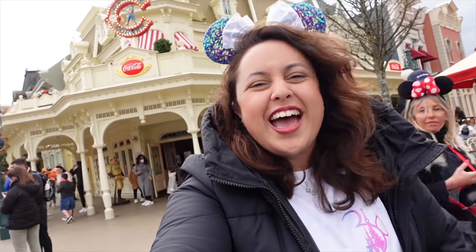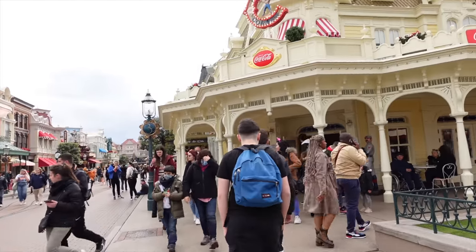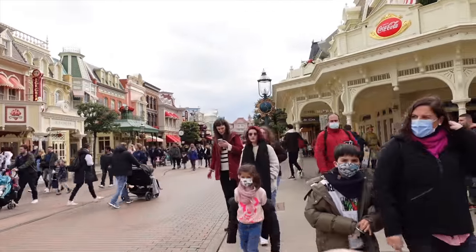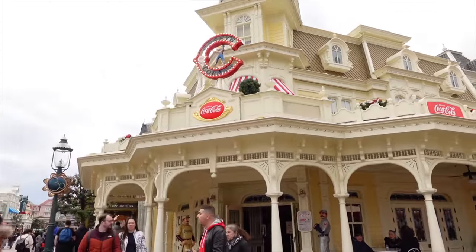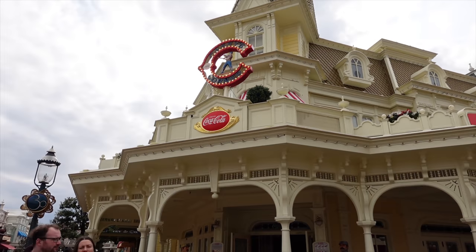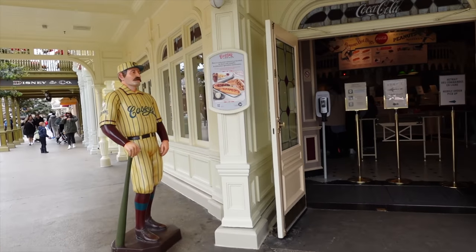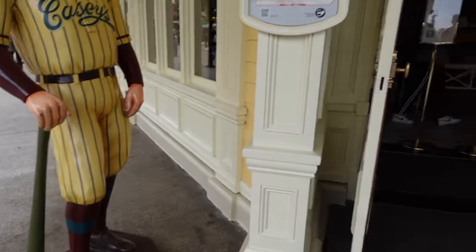A lot of Disney fans enjoy getting their hot dogs from there, and I think the location helps as well. Casey's Corner is located right at the top of Main Street USA, so when you enter the park, you come to the end of Main Street and on the left you'll see Casey's Corner. That's basically its location in all the Disney parks — definitely in Magic Kingdom in Florida too. It's a baseball-themed restaurant, as you can see from the figurines of people playing baseball around it.